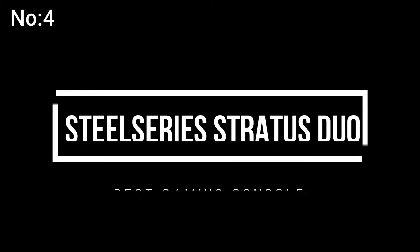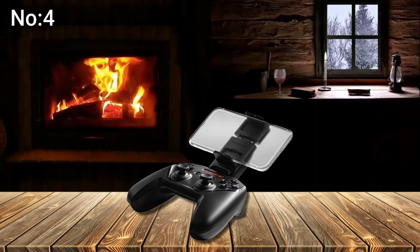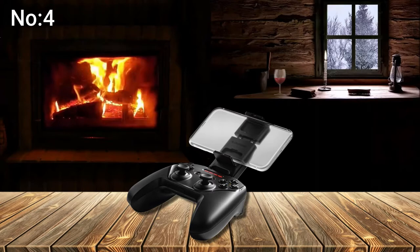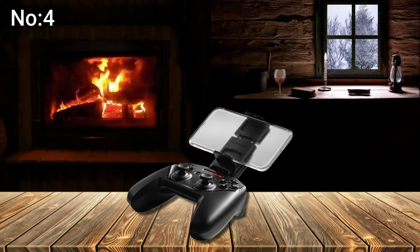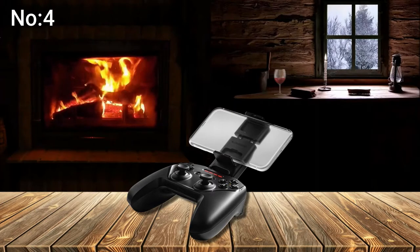Number 4: SteelSeries Stratus Duo. Fortnite ready on Android — a true console experience on Android Mobile with software-free setup. Just pair and play. 2.4 GHz wireless delivers lag-free gaming on Windows and over 5,000 controller-enabled titles on Steam.